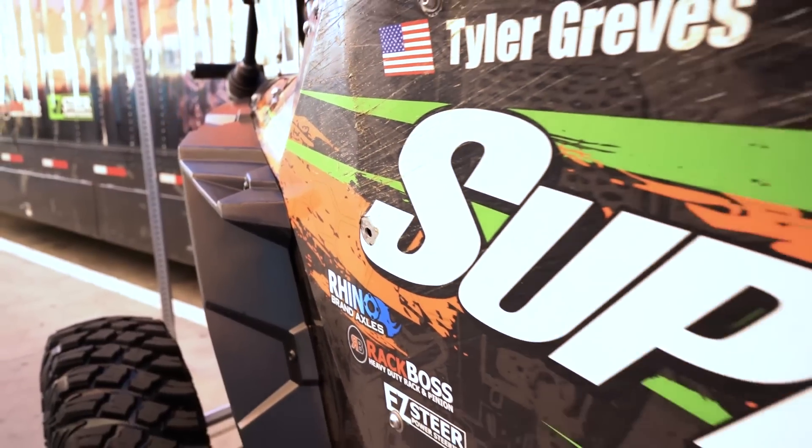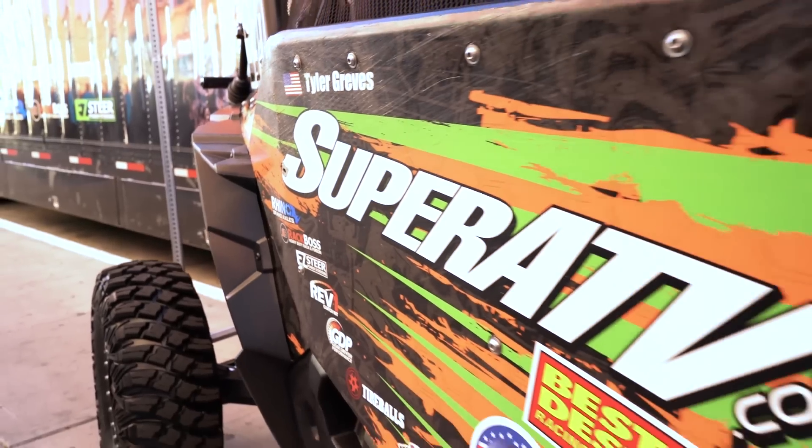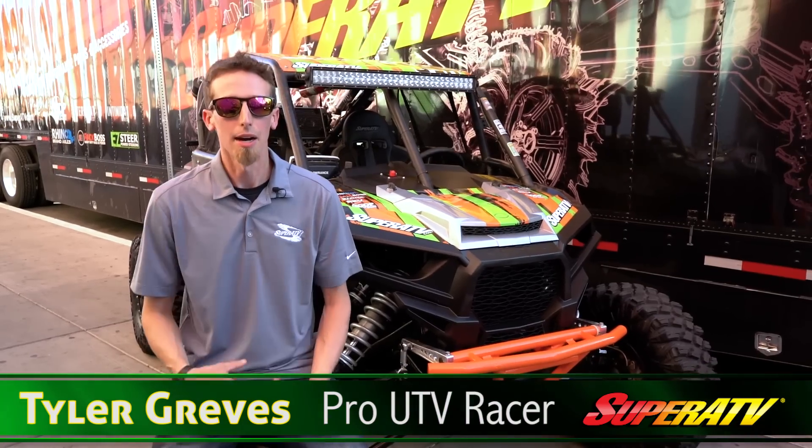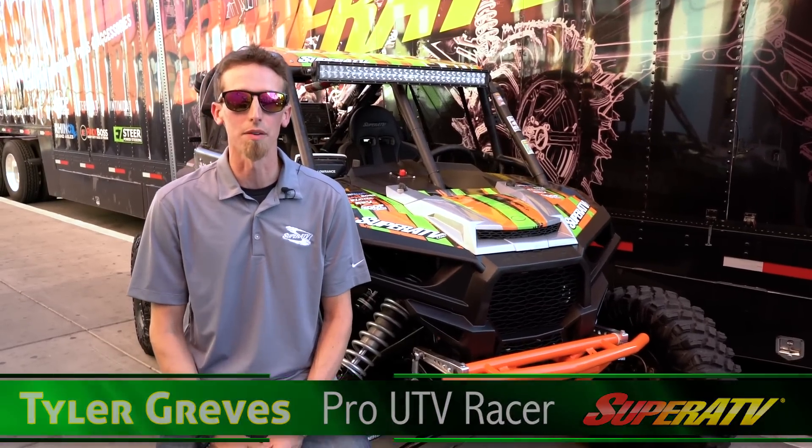I'm Tyler Greaves and I am a pro UTV racer. My career in racing started out with dirt bikes back in the early 90s, going to the racetrack with my father. He was big into racing dirt bikes. My passion for motorsports just evolved, and now I'm fortunate enough to be able to race UTVs.